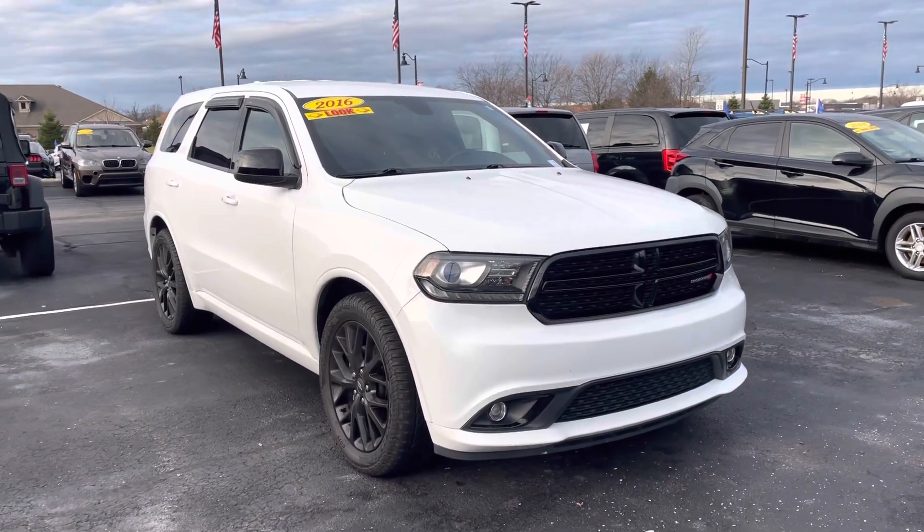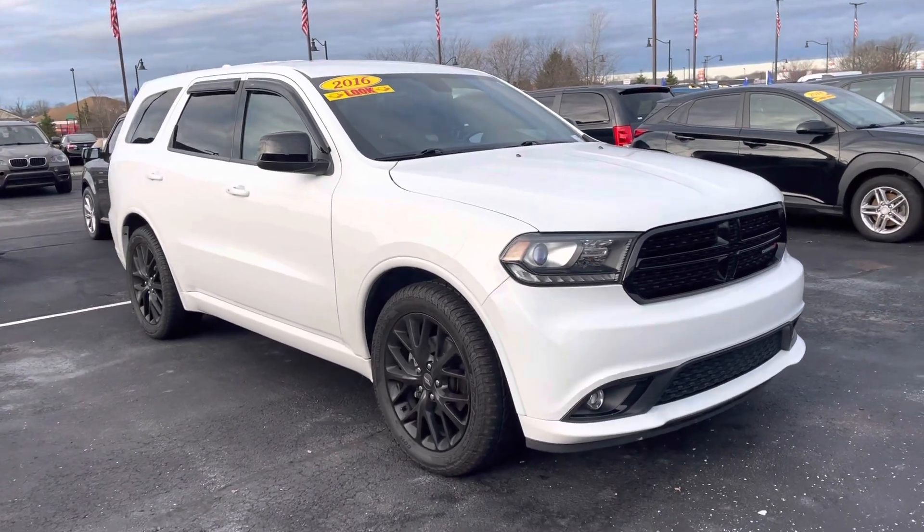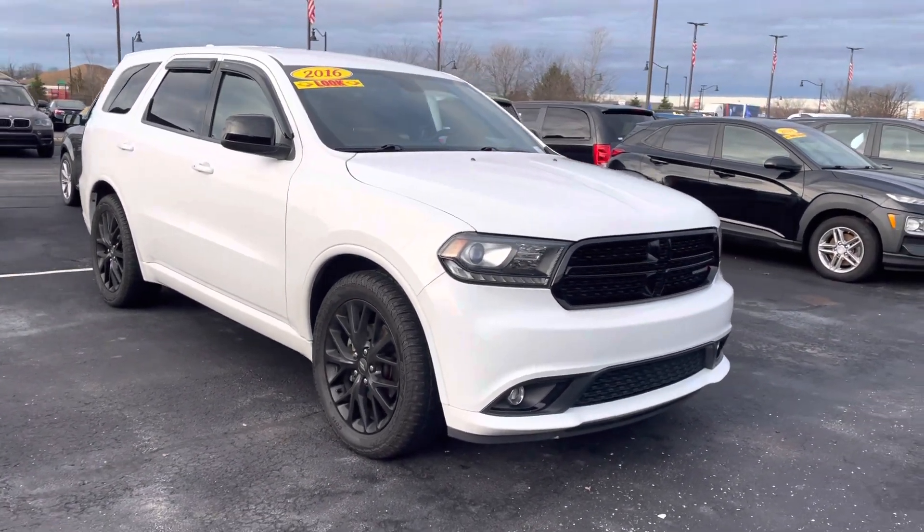Hey Robert, this is the 2016 Durango that you had expressed interest in online. It's got the black top package. Very, very nice vehicle. I'm going to give you a quick walk-around tour.